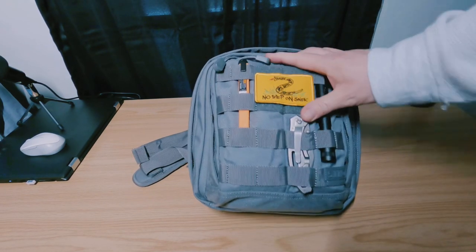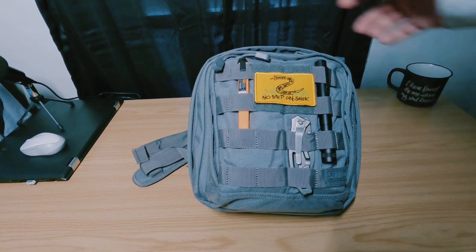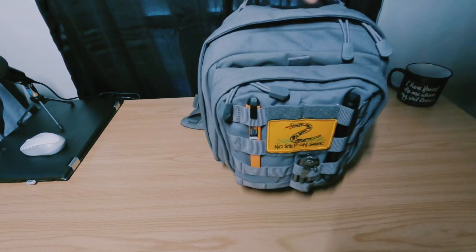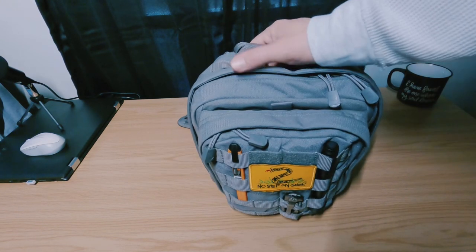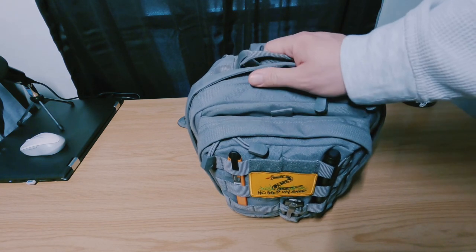For the size, my only complaint about it so far is how low it sits on my back when I'm wearing it. But normally I just kind of grab it by the handle and sling it in my seat, or carry it to and from the house or to and from work. I don't really wear it on my back that often.